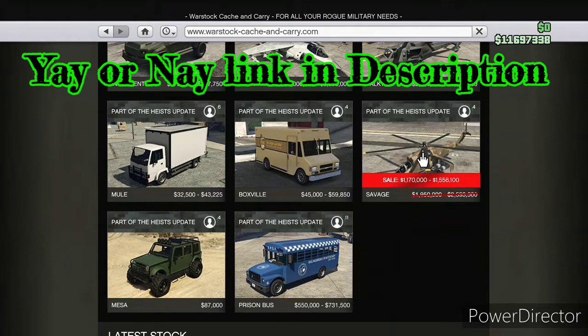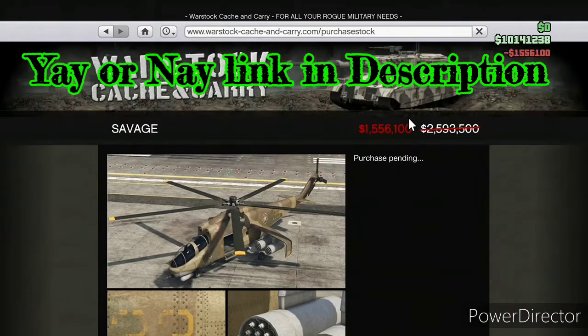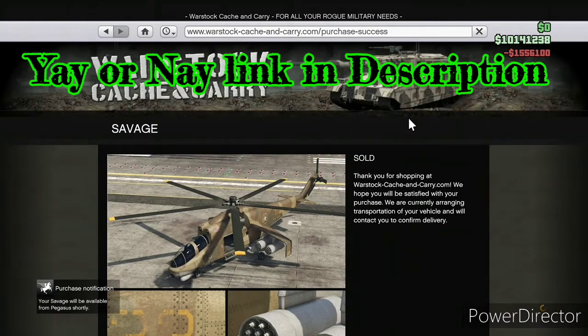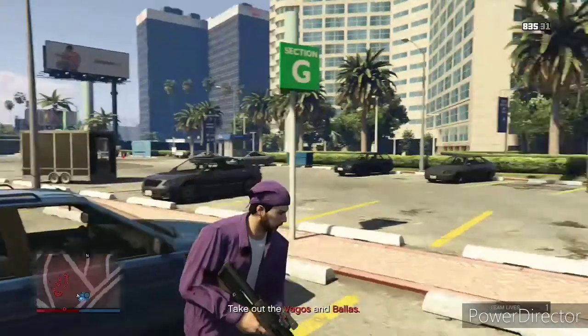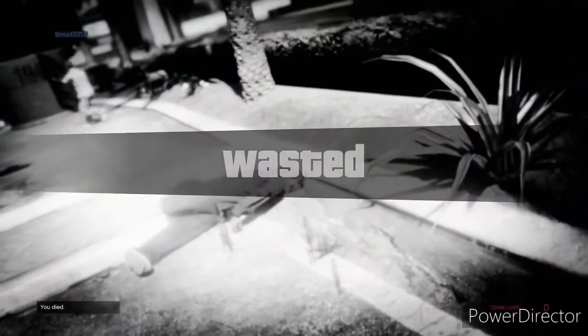I took the profit from the air freight and spent that 1.5 million on a Savage — my first weaponized vehicle purchased. I've done all this grinding without a weaponized vehicle and honestly it hasn't been as bad as I thought it would be.